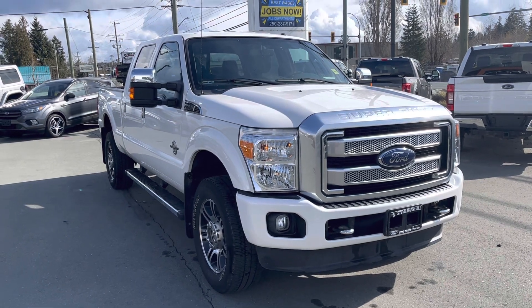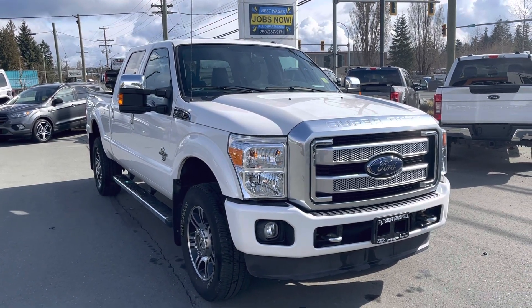Really nice 2016 F-350 Platinum. Thank you.